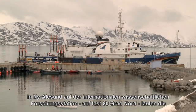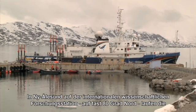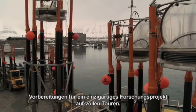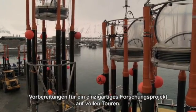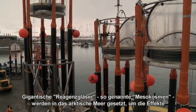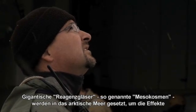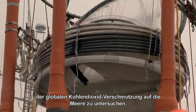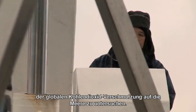At the international scientific base of Ny-Ålesund in Spitsbergen, at almost 80 degrees north, preparations are in full swing for a unique marine research project. These giant test tubes, or mesocosms, are to be lowered into Arctic waters to study the effects of global CO2 pollution on the marine environment.